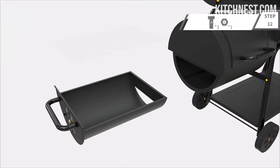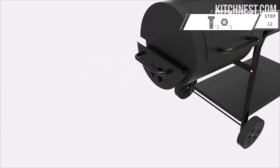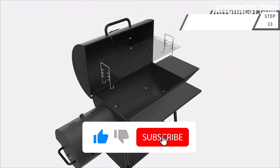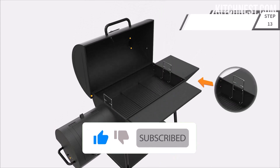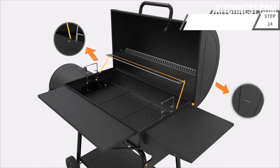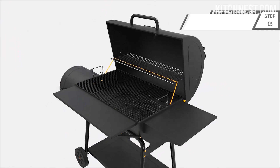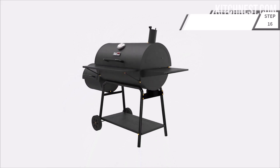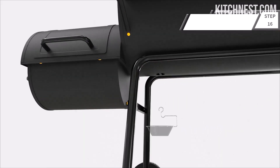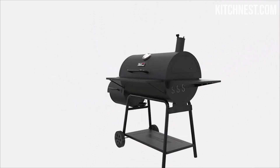Harness the power of precise heat control with the CC2036F's adjustable charcoal pan. With three height-adjustable levels, this feature empowers you to fine-tune the heat according to your cooking needs, optimizing energy efficiency and ensuring consistent, perfectly cooked dishes. The charcoal pan can accommodate up to 3.5 kilograms of charcoal, making it the ideal companion for hosting large events and celebrations.